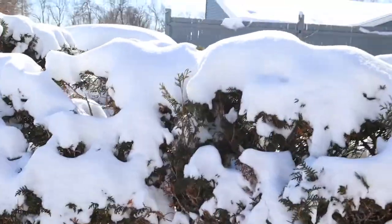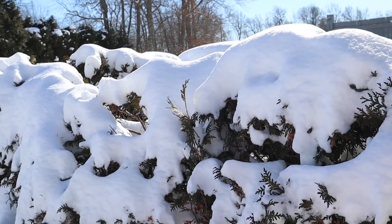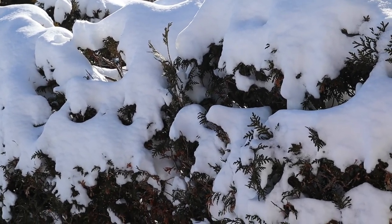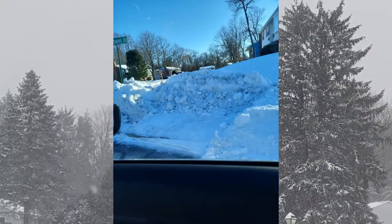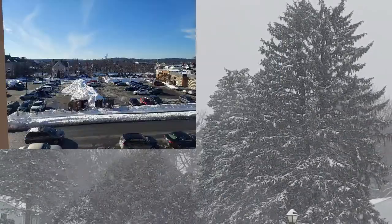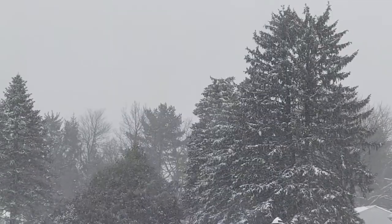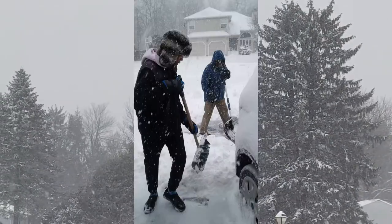These are my shrubs, all covered in snow. To me it looks nice. I hope you now have an idea of what my garden is like in winter. This is New England winter — we go through this every year. I just wanted to share it with you. Thank you.